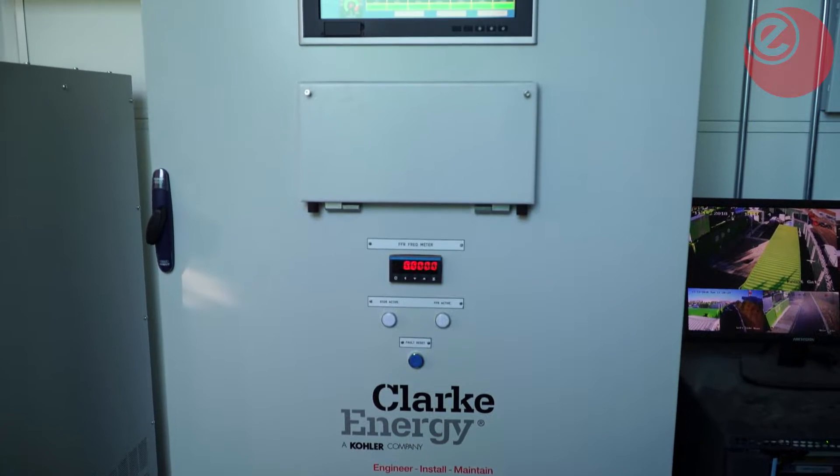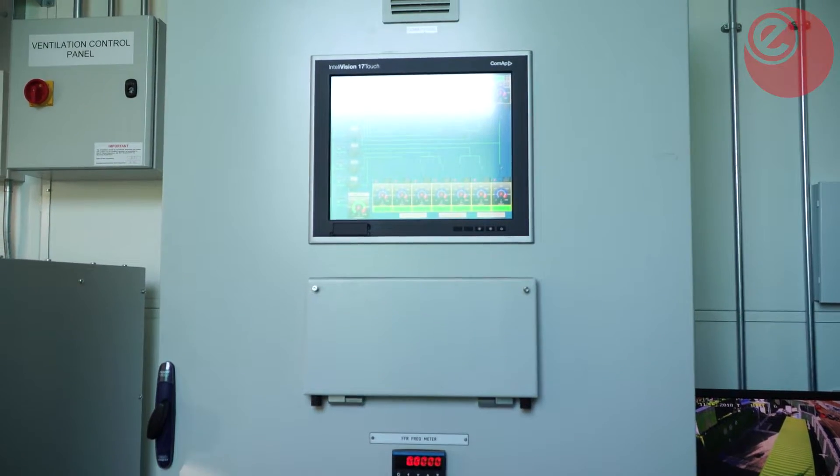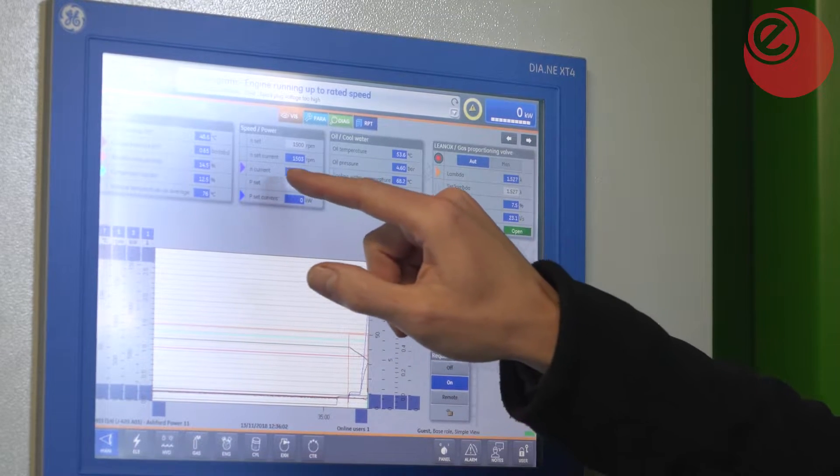...that call would be sent over the internet into this — the brain of this power station. The command is then received and sent out to the 14 individual engine houses, each containing a gas engine with a generator. That signal tells them to start, they start, and the power starts flowing.